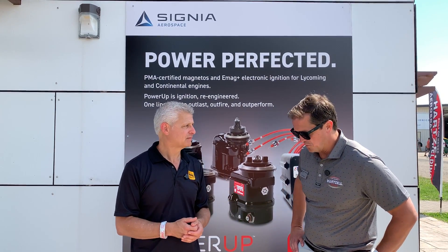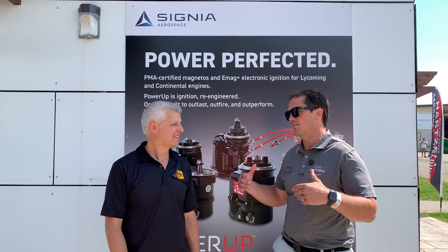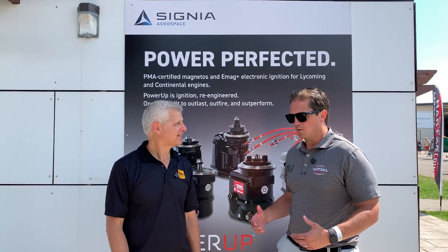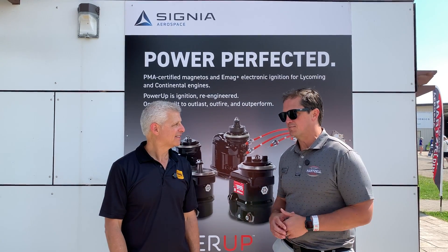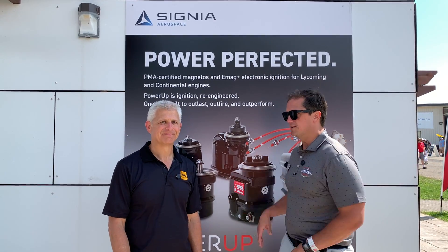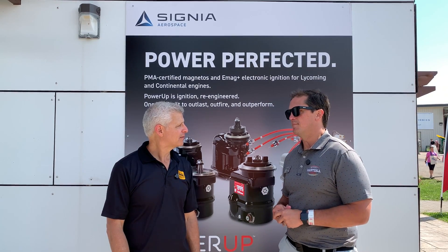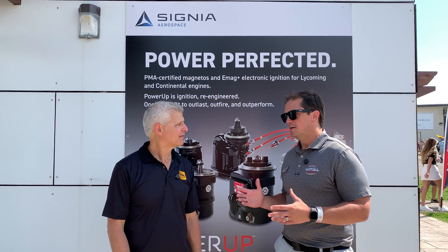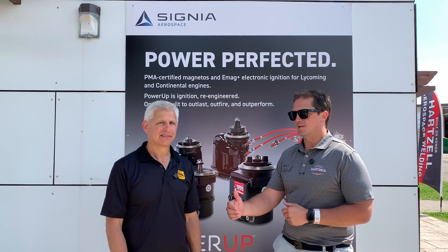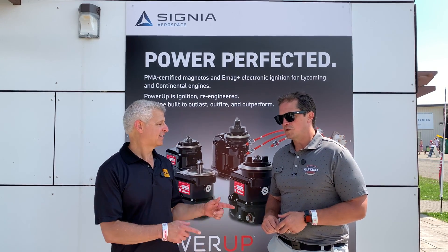So tell me what's new. Well, quite a bit. It is exciting to be part of Signia Aerospace because of what capabilities we bring and can offer to the general aviation market. We're building a forever company and continuing to invest in this market and the products. Some of them — Power Up magnetos — we talked about at Sun and Fun and the team continues to innovate. We released the PMA on the Bendix ES2200 series, a very popular series of magnetos for Continental engines. We're following up in the third and fourth quarter of this year with the PMA on the 1200 series, which is currently under engine testing.